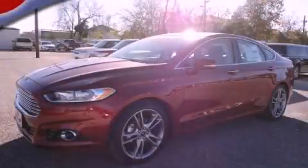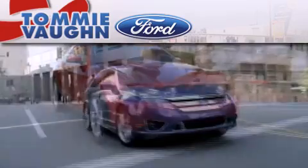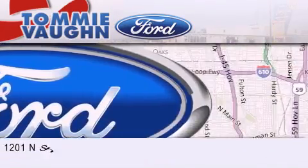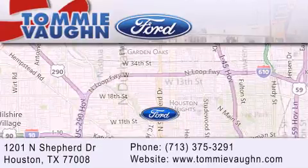We hope you found this video informative. Please contact us today. Thank you for considering Tommy Vaughn Ford for your next luxury vehicle. If you have any questions, please visit our website, give us a call, or stop by our dealership located at 1201 North Shepard Drive in Houston.